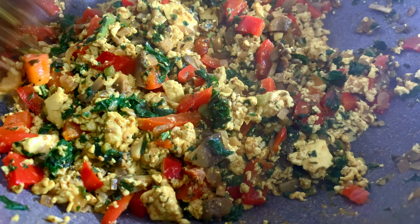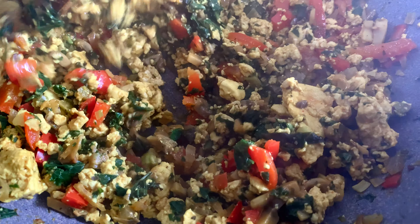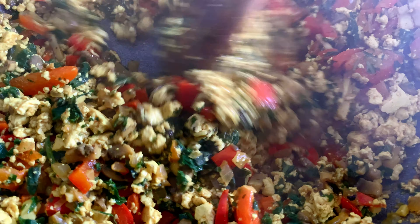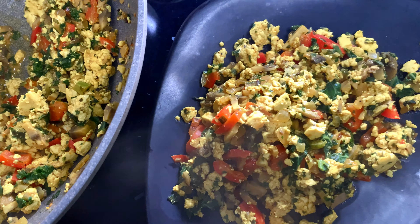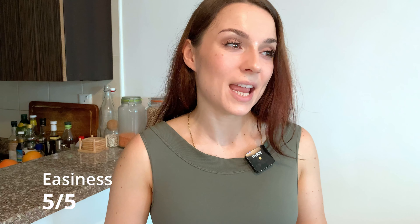The flavors come together really nicely — very saturated. The tofu holds a lot of flavor and is not bland at all. That's it — cooking takes around 15 minutes total, and washing, chopping, and prepping adds another 10–15 minutes. From an ease perspective I give it five out of five: very straightforward, no pre-prep needed, just chop everything and you're done.